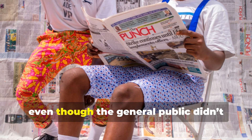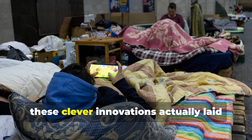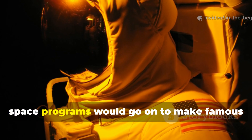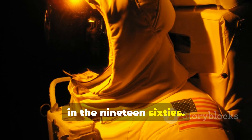Even though the general public didn't really hear much about it at the time, these clever innovations actually laid the groundwork for the emergency blankets that space programs would go on to make famous in the 1960s.